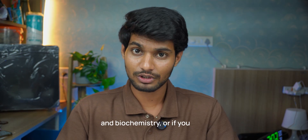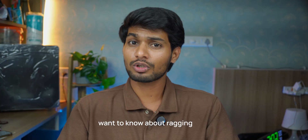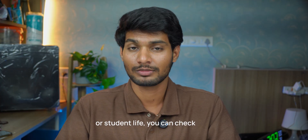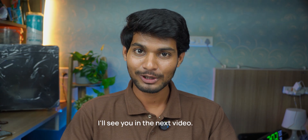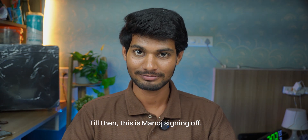If you want to know how to study anatomy, physiology and biochemistry, or if you want to know about ragging or student life, you can check out my playlist 'First Year MBBS'. I hope this video was helpful and I'll see you in the next video. Till then, this is Manoj signing off.